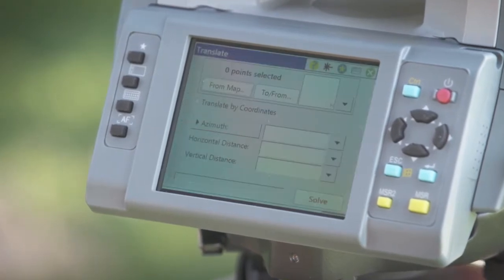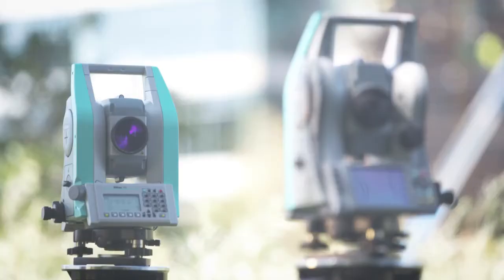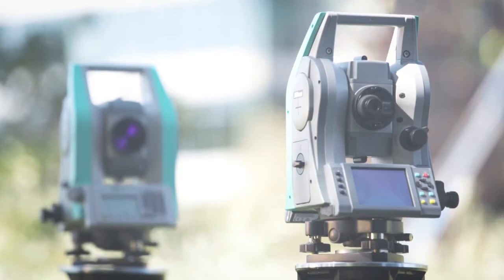If additional operational power is what you require, like SurveyPro, LayoutPro or SurveyBasic software, then you need the new Nikon XF Total Station. Either way, you make the smart choice.